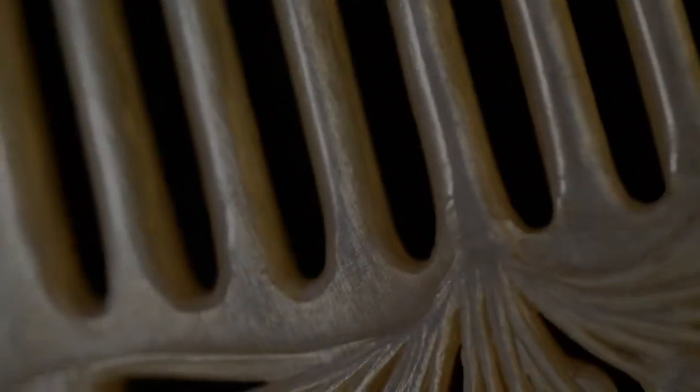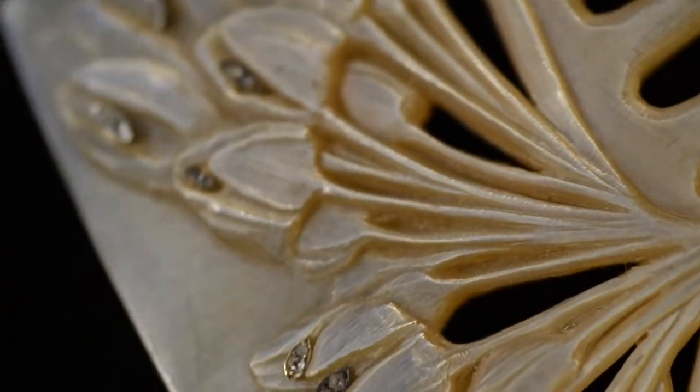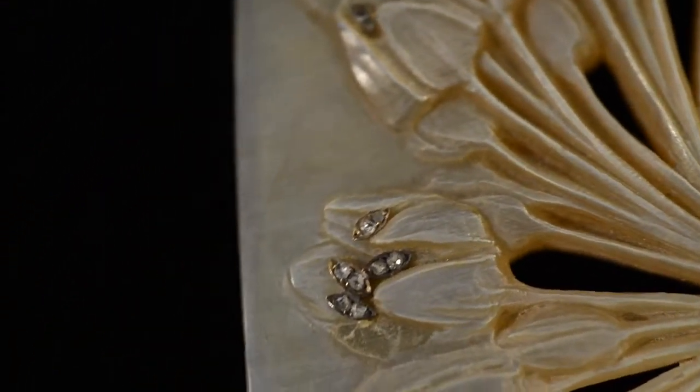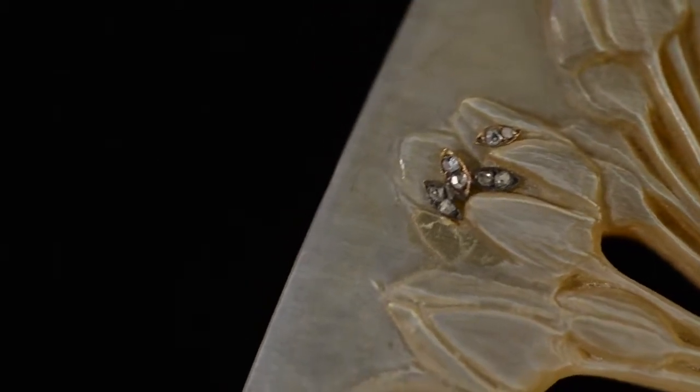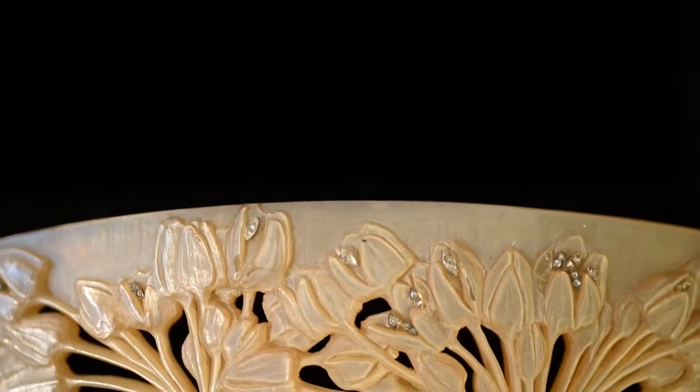Art Nouveau, an earlier style in favour from the 1880s through World War I, is characterized by the use of sinuous lines and a sensuous reverence for nature in the female form. Artistic expression in Art Nouveau ornament exalts the beauty of both precious and lesser materials.